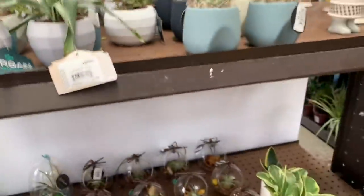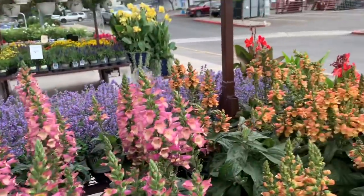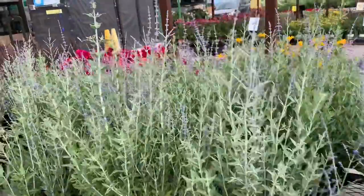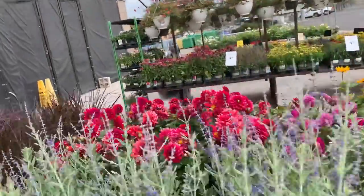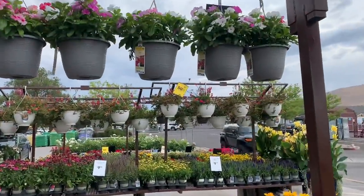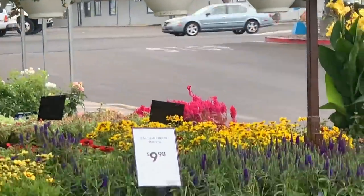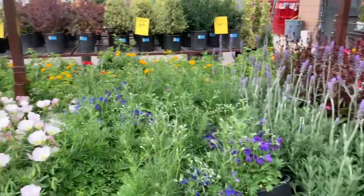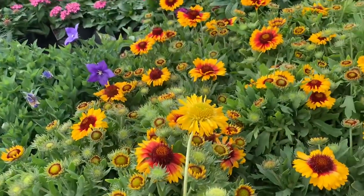I want to show you that all these plants, every single thing, is 50% off — all annuals! Even those flowers in there — every single one is 50% off, guys. It's so cool! All right, thank you for watching.